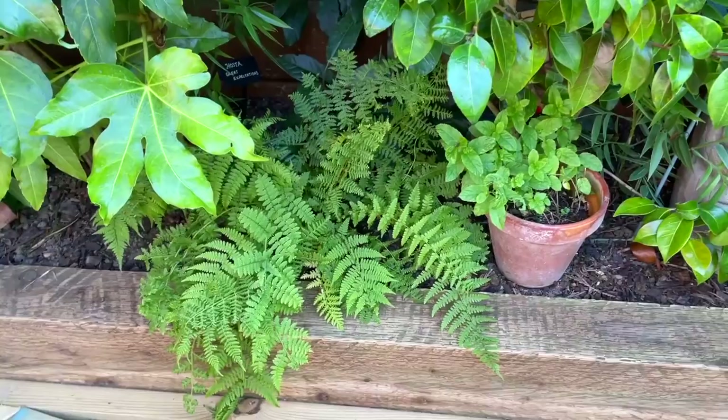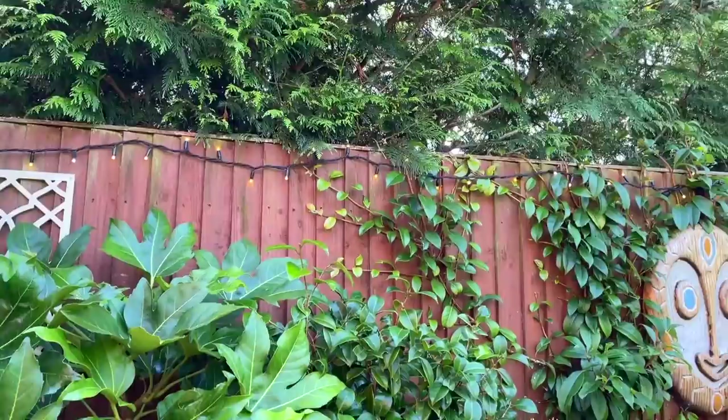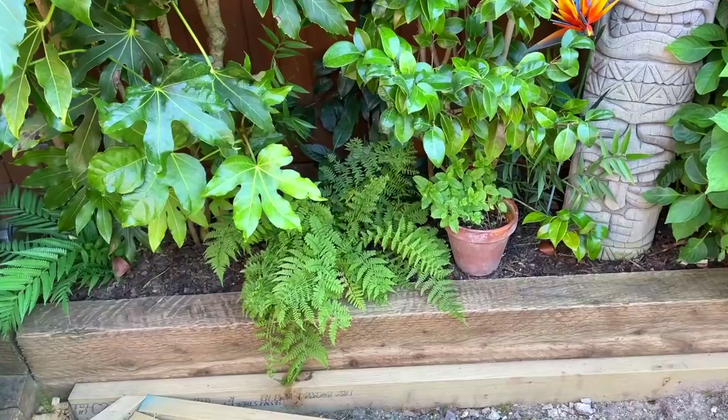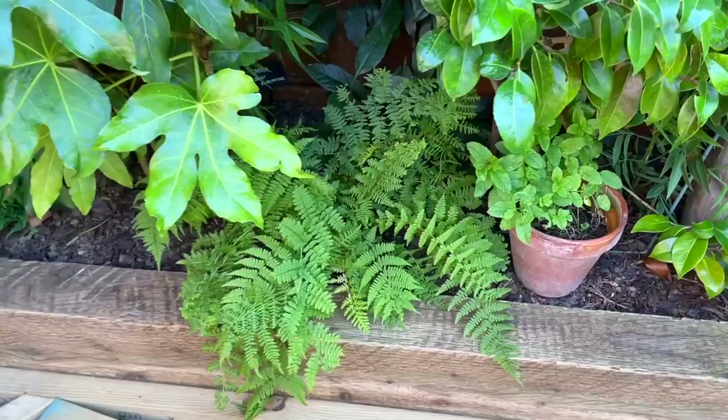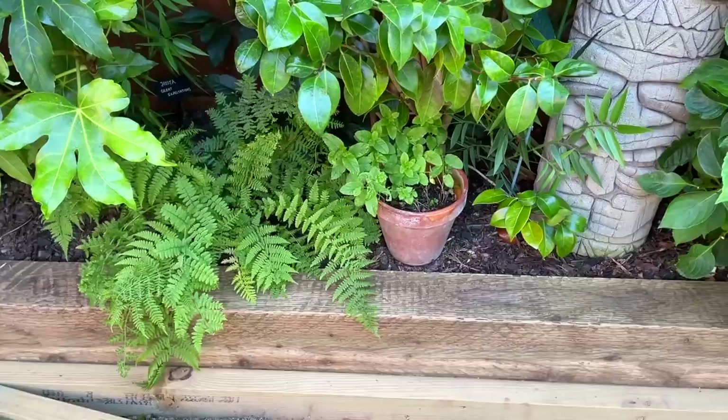Things like ferns are really good for growing in the shade. I would say that this side is more of a dry shade, just because I have quite a lot of trees next door which are obviously taking in a lot of moisture from the soil. I wouldn't say it was dry-dry — maybe in between wet and dry shade. Ferns usually appreciate wet shade, although you can get certain varieties that tend to enjoy more of a dry shade.